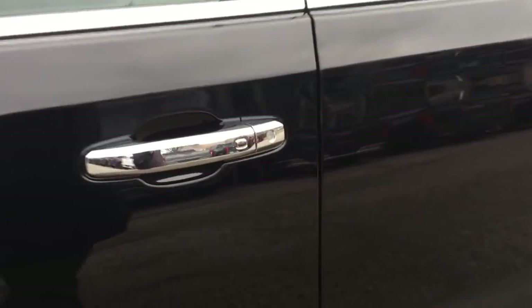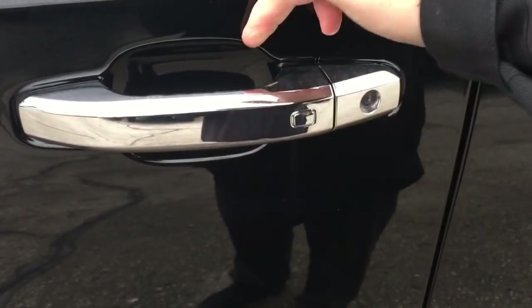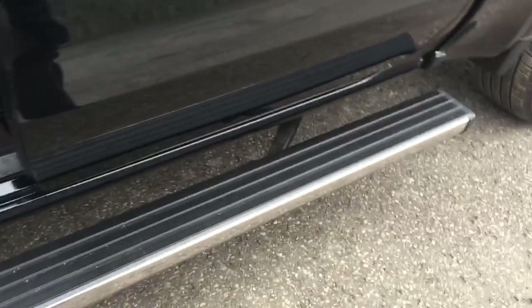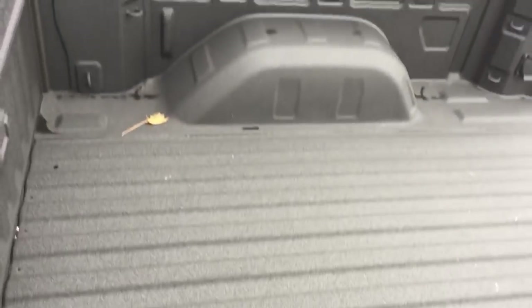You also have the smart key access system on all four doors, so you can lock and unlock with just the press of a button as long as you've got that key fob on you. When you pop this open, you're going to get that three-way power running board to open up. Give a little kick right here and it's going to extend towards the back, allowing you to stand up on here and reach into the back of the truck.